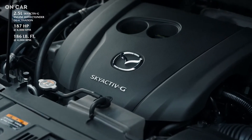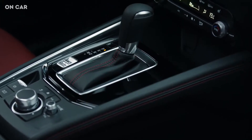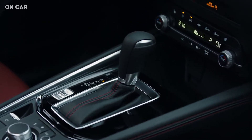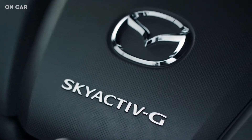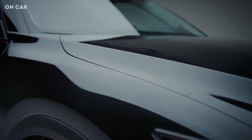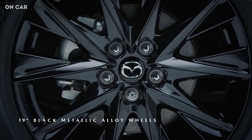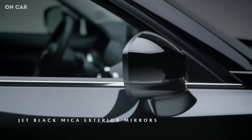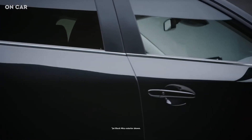Equipped with a 2.5-liter Skyactiv-G engine with cylinder deactivation and a Skyactiv-Drive 6-speed automatic transmission, the Kuro CX-5 builds on the GS trim with comfort package. It features a number of distinct design touches meant to attract people with an expressive sense of style. Black metallic finish alloy wheels and gloss black door mirrors complement the available jet black and polymetal gray exterior colors.